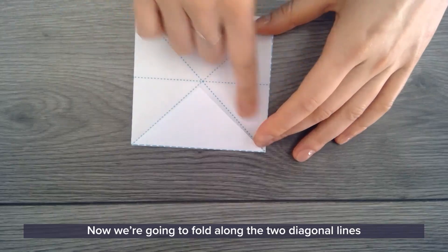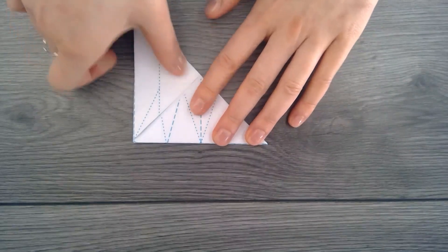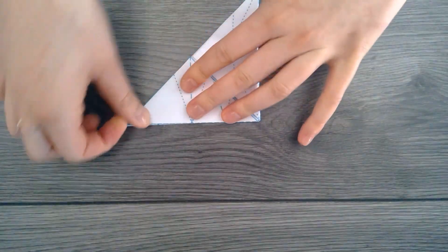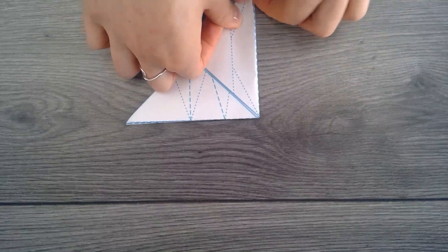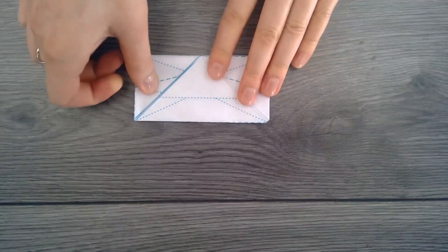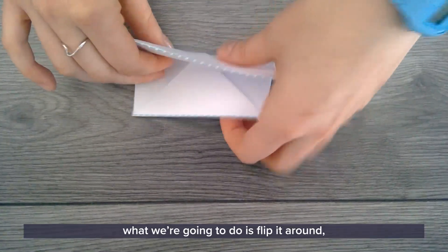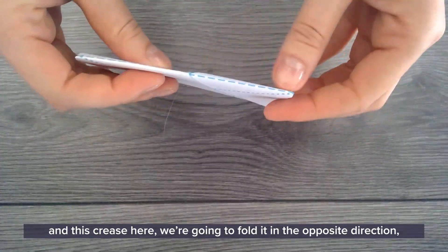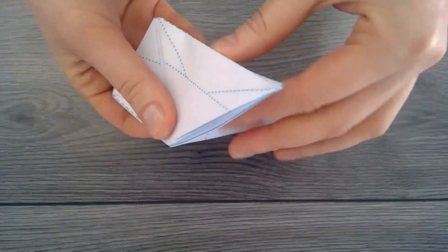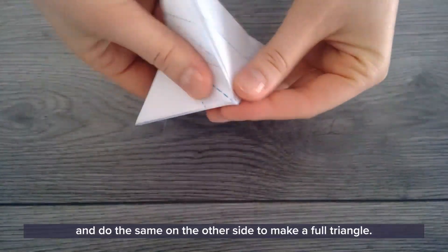Now we're going to fold along the two diagonal lines and the middle line. The next part is a little bit tricky — flip it around and this crease here we're going to fold in the opposite direction and then push it all the way underneath to make half of a triangle. Do the same on the other side to make a full triangle.